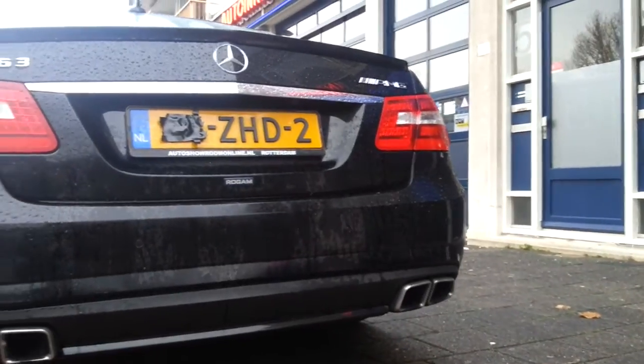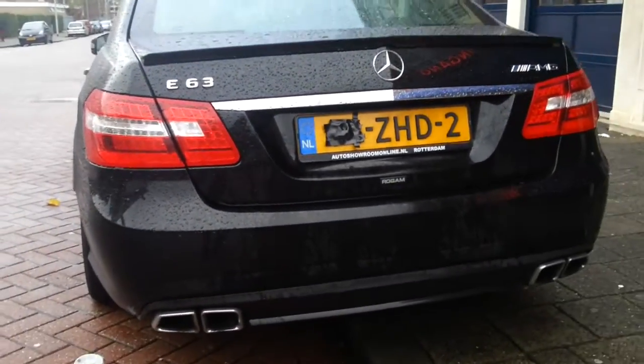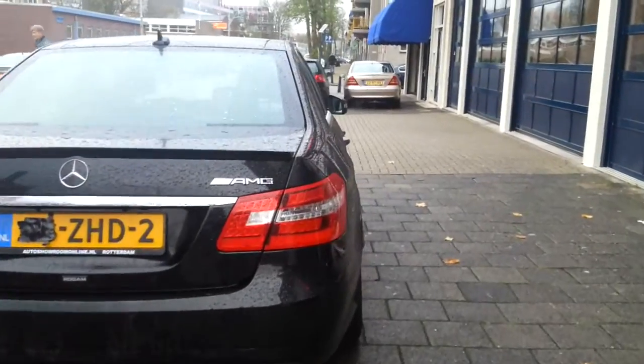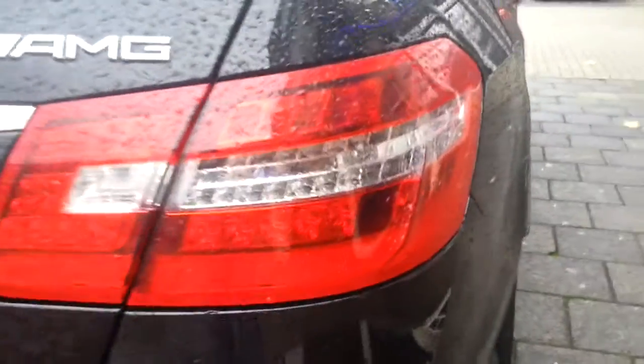Quad exhaust with chrome tips, AMG written on it, with a diffuser. LED tail lights with chrome in the middle section of the tail light.